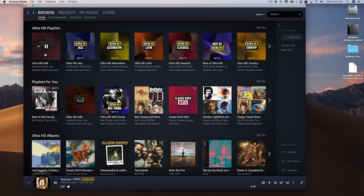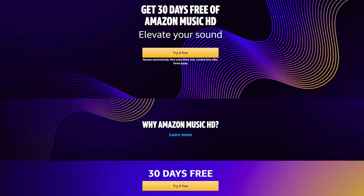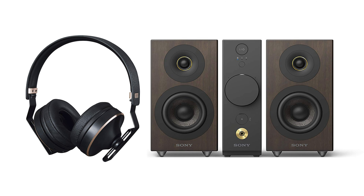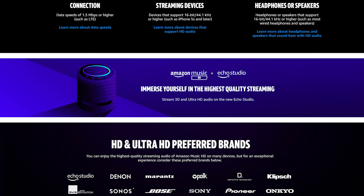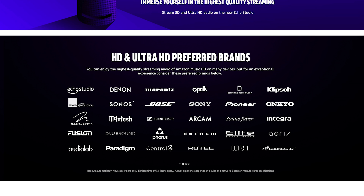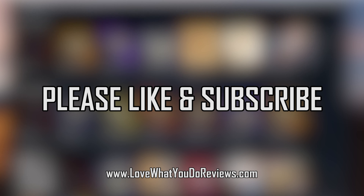Will you be blown away by Amazon Music HD? Maybe or maybe not. Luckily, you can try it for free right now, and I will leave a link in the description below this video if you are interested in checking it out. To make the test fair, you will need quality headphones or speakers. There are new products that have high-res audio logos on them, and I'll leave a link to a few of those as well. Please let me know what you think. Thanks for watching. Please like and subscribe.